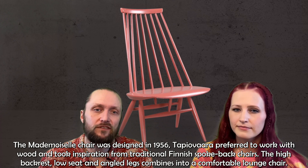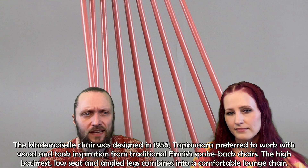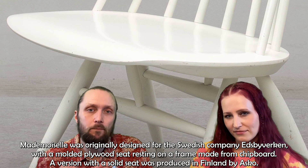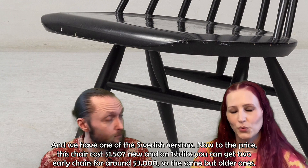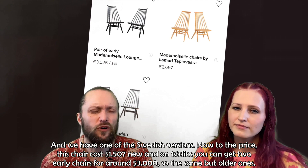The Mademoiselle Chair was designed in 1956. Tapiovaara preferred to work with wood and took inspiration from traditional Finnish spokeback chairs. The high backrest, low seat, and angled legs combine into a comfortable lounge chair. It was originally designed for the Swedish company Edsbyverken with a molded plywood seat resting on a solid frame. The chair costs $1,507 new. On First Dibs you can get two early chairs for around $3,000 — the same price, but older ones.